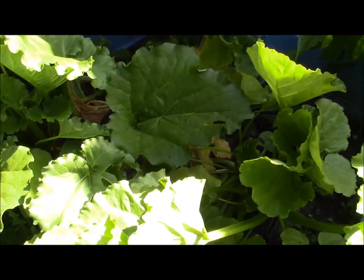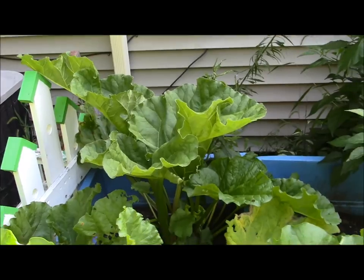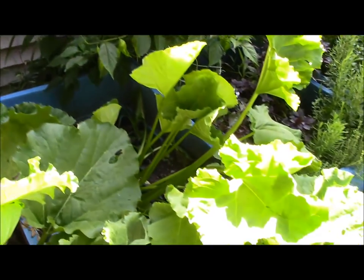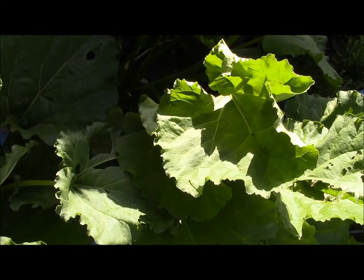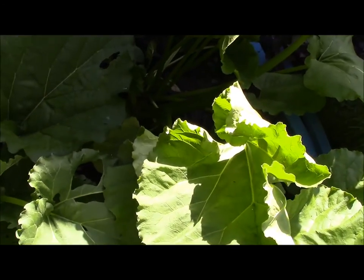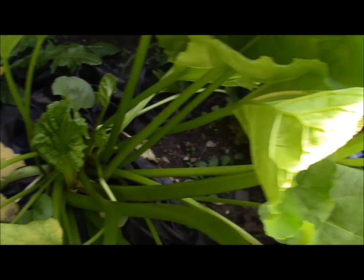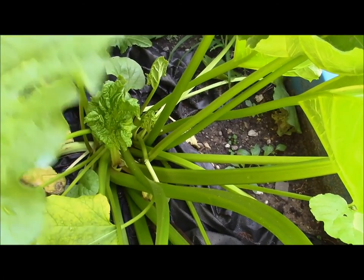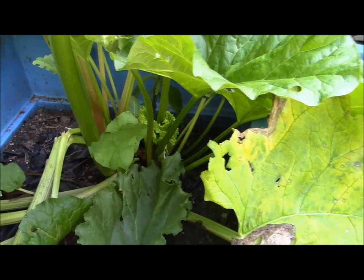And here is Paul's rhubarb. He wanted rhubarb forever and a day. At first something was eating the leaves — I think in the long run it turned out to be earwigs. But I wanted this to grow the same as the strawberries because rhubarb is a perennial. I just wanted to get it established and going a little bit so we could take it up to the cabin.